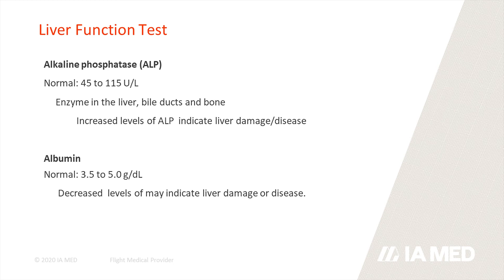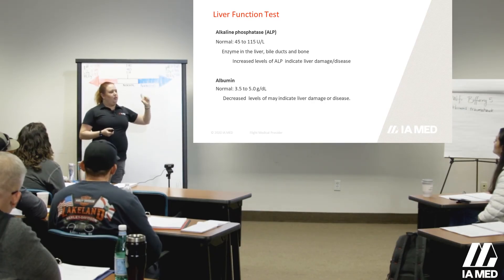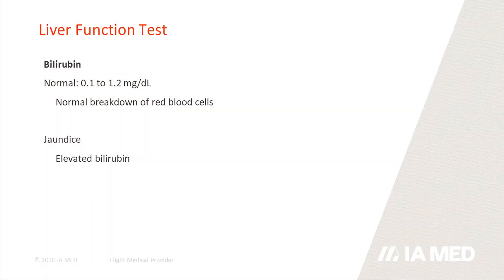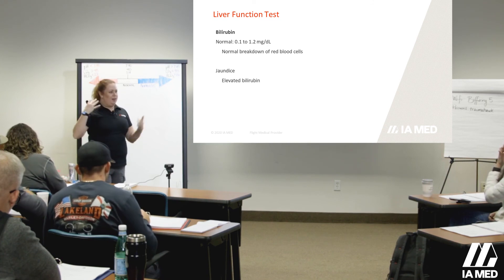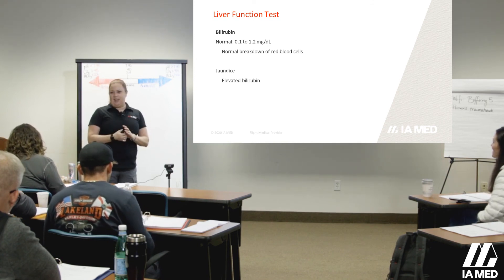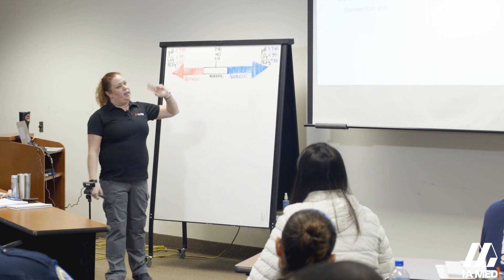ALP is 45 to 115 — as that rises, we're looking for liver injury. Albumin, as we said, is 3.5 to 5; that's our main protein, so we're looking at oncotic pressure as well as the clotting cascade. For bilirubin — where do we always hear about bilirubin? Babies. When we have high levels of bilirubin, they become jaundiced — that yellow sclera, that bronzy coat to the skin. As we break down red blood cells and can't clear bilirubin appropriately, we see those levels rise.